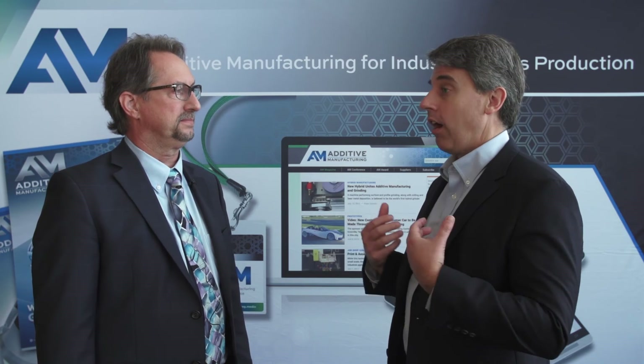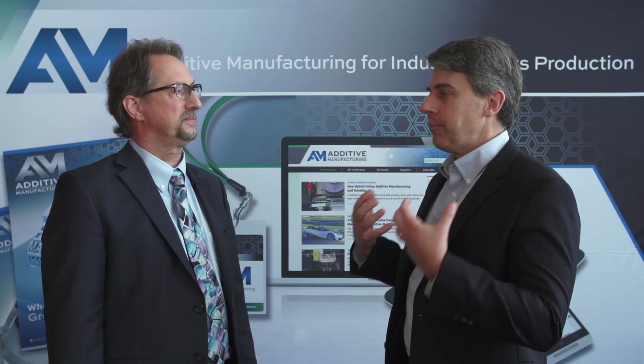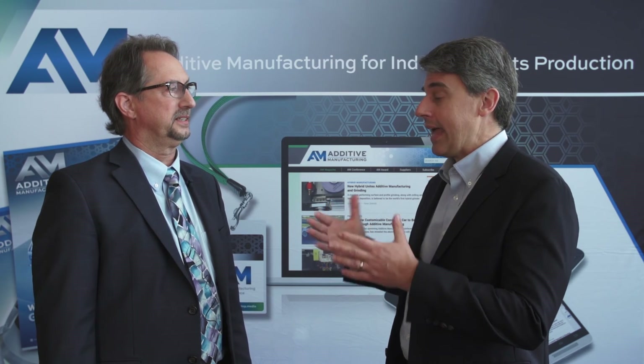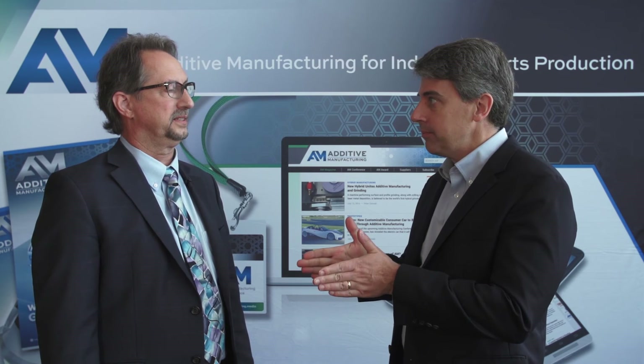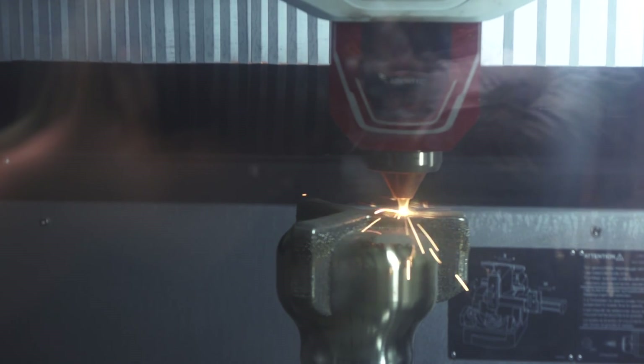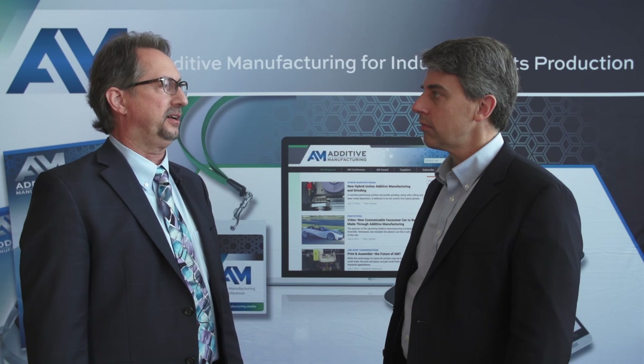Additive and machining are complementary processes. Recognizing that, what is the future that you see? Are there particular sectors, industries, types of products that are particularly prone to be affected going forward by additive and machining working in tandem? Yes. I think in particular, we'll see a lot of interest in the coming year or two in heavier components from energy in general, oil and gas, mining, also agriculture, industrial equipment — fields where the components are large and they didn't fit in the original generation of additive equipment. So there's a large pent-up demand to be able to build these larger, more robust components that is finally being enabled.